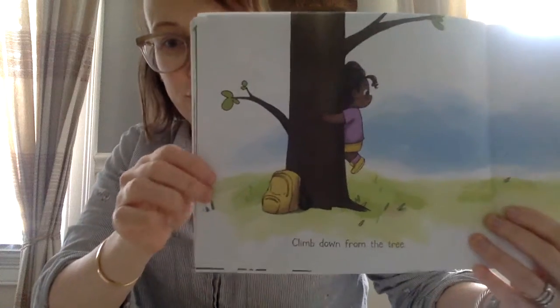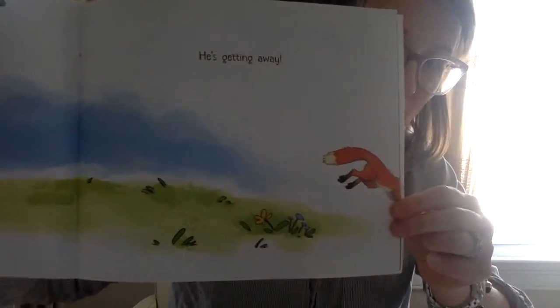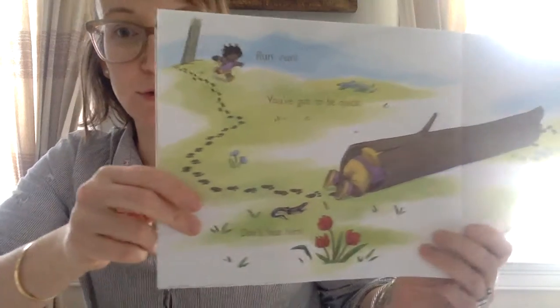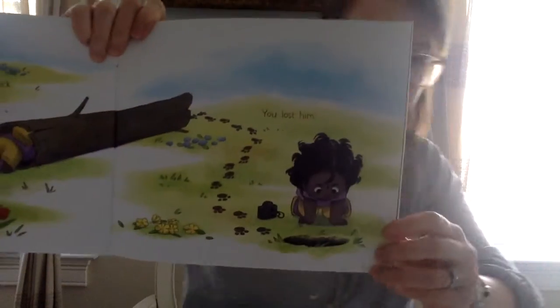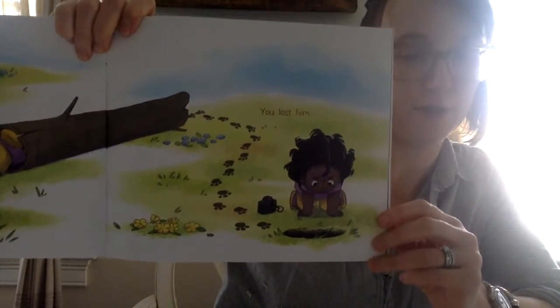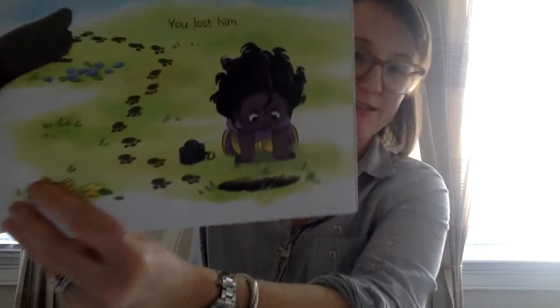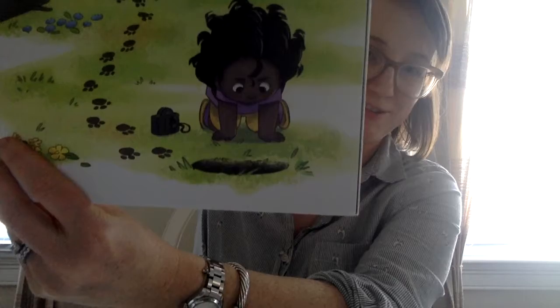Climb down from the tree — he's getting away. Run, run, you've got to be quick. Don't lose him. You lost him. Can you see where he disappeared to? Let's make sure you can see that in the illustration.